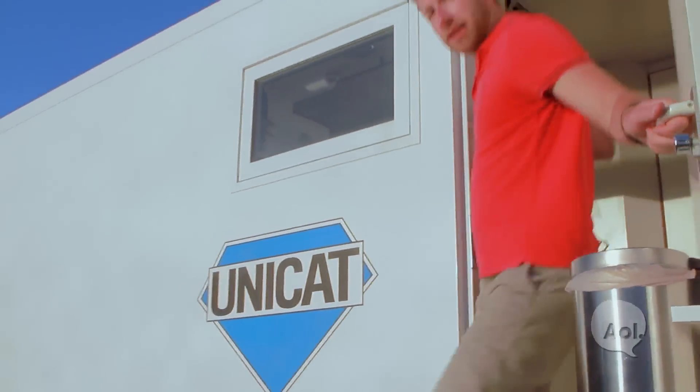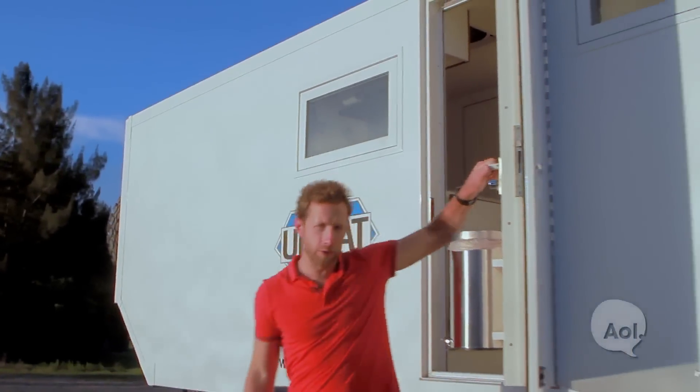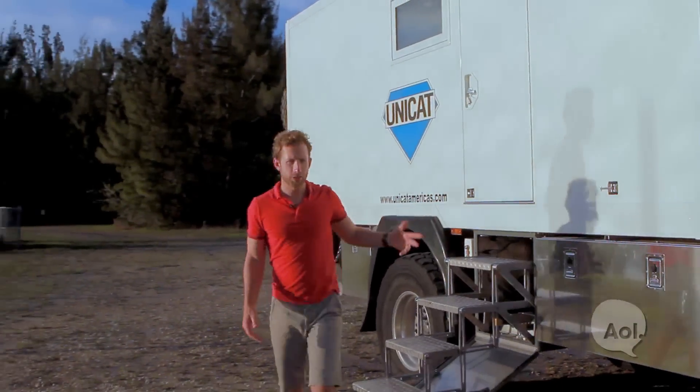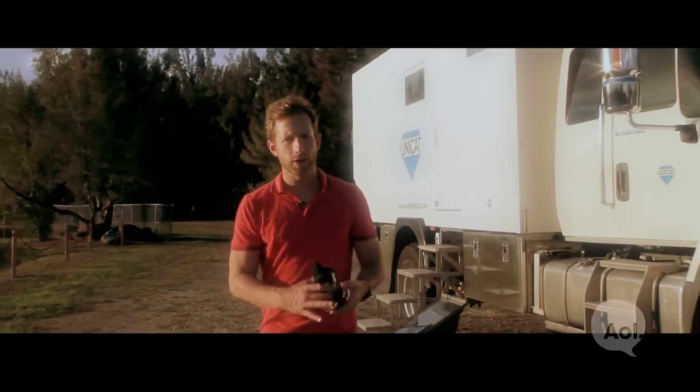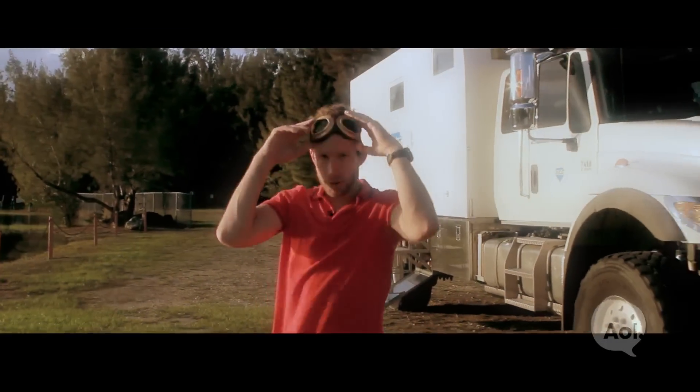Basically the Terracross is an RV on steroids, and you're not likely to see one of these in the wild unless, of course, you're heading off to some epic adventure. Or it's the end of the world. For TransLogic, I'm Bradley Hasemeyer. See you next time.